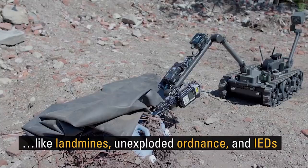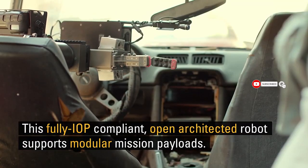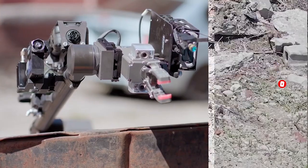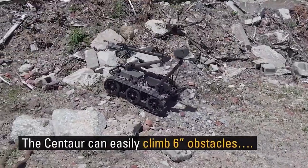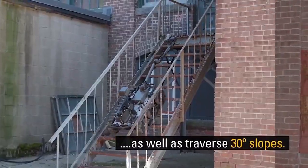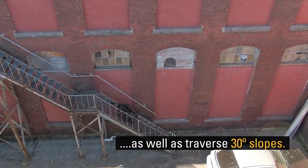The Explosive Ordnance Disposal teams utilize the military application of the robot. FLIR received a combined order of $32 million in November last year from the U.S. Army. As a part of this deal, FLIR will deliver 250 Centaurs.